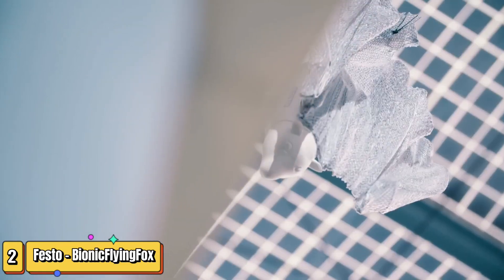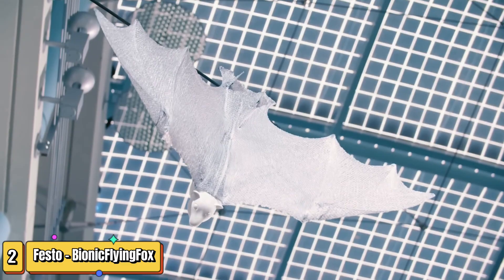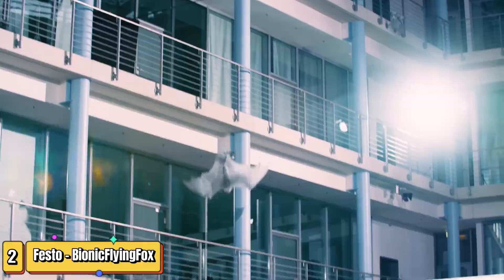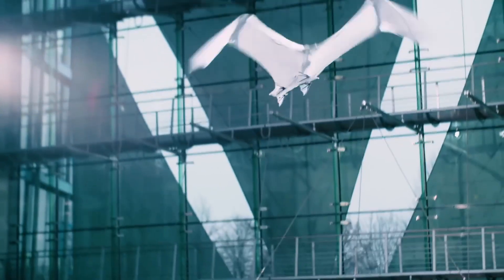Imagine a world where the skies are not only traversed by birds but also by robotic creatures. Introducing the Bionic Flying Fox by Festo. Glide into the future with Festo's Bionic Flying Fox, a marvel of modern engineering that mimics the natural flight of a fox bat. This semi-autonomous flyer boasts an impressive wingspan of 228 centimeters and a body length of 87 centimeters, yet it only weighs 580 grams.